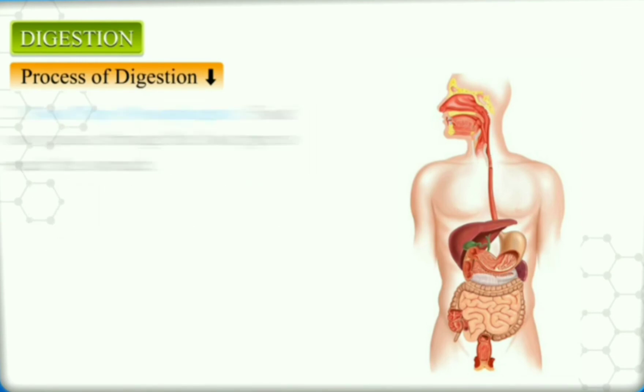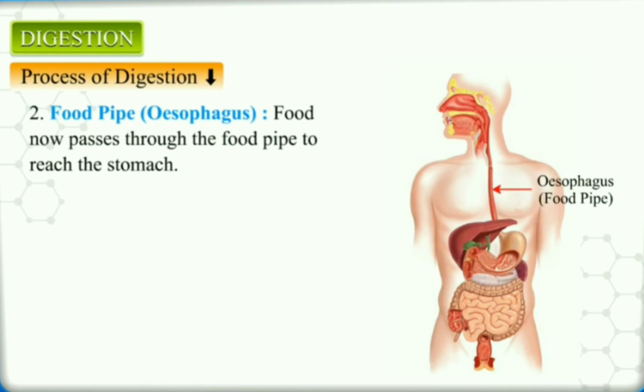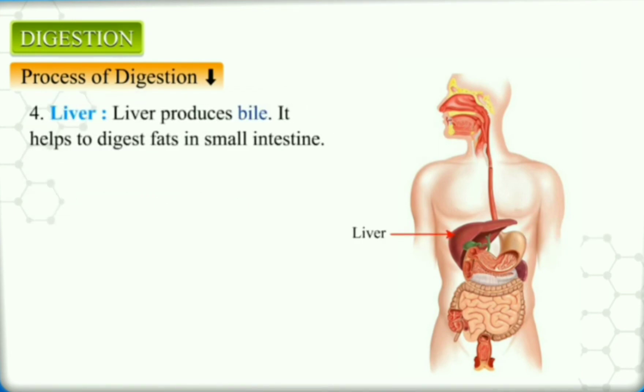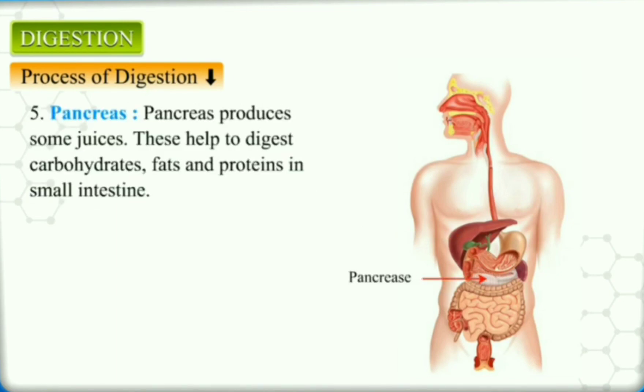Food pipe: food now passes through the food pipe to reach the stomach. Once the food enters the stomach, it is churned and mixed with digestive juices, which break down the food into simple and soluble form. The liver produces bile, which helps to digest fats in the small intestine. The pancreas also produces juices that help to digest carbohydrates, fats, and proteins in the small intestine.